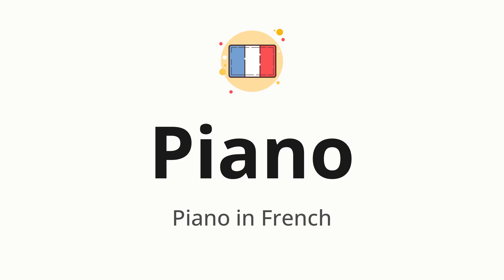Let's say it all together. Piano. One more time. Piano.